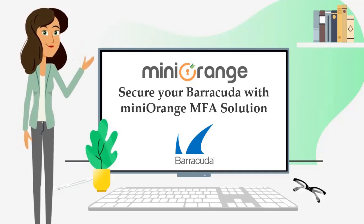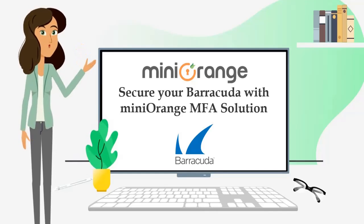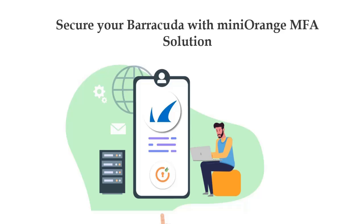Hi, I am Eva from Mini Orange. In this video, I am going to show you how you can secure your Barracuda using the Mini Orange MFA solution.